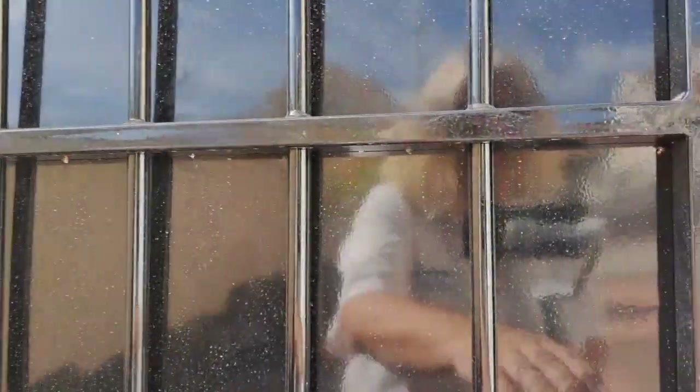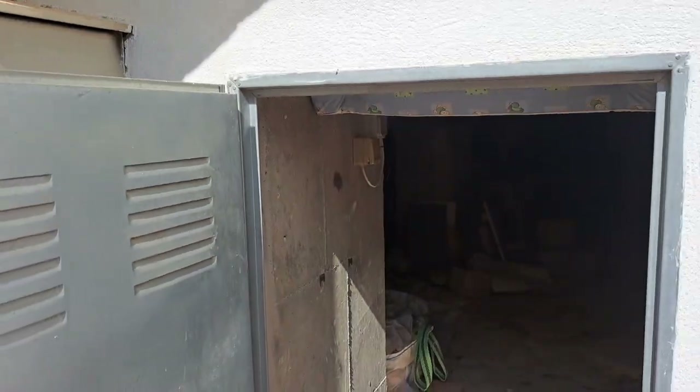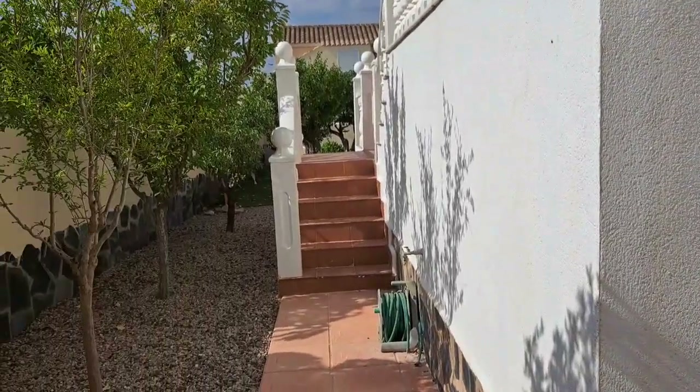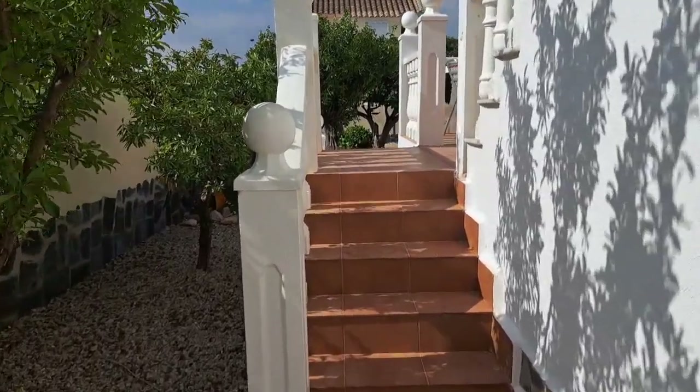So you've got an enclosed side entrance here. And just inside there you have got your underbuilt, which we will have a look at as we're leaving.